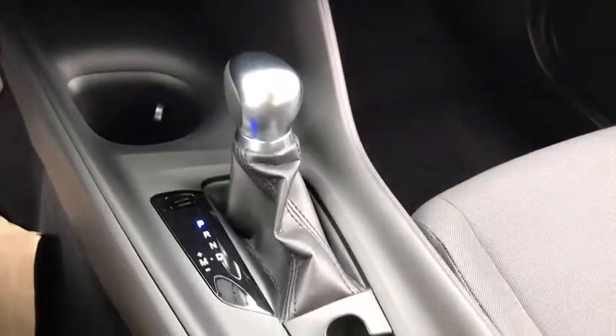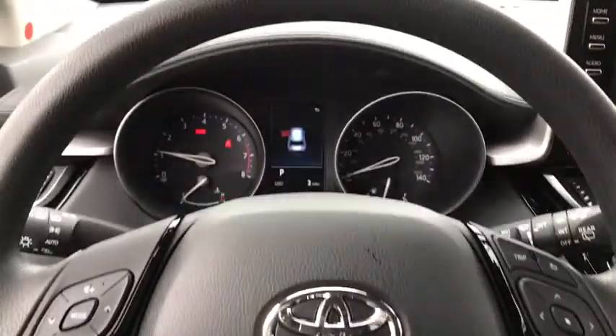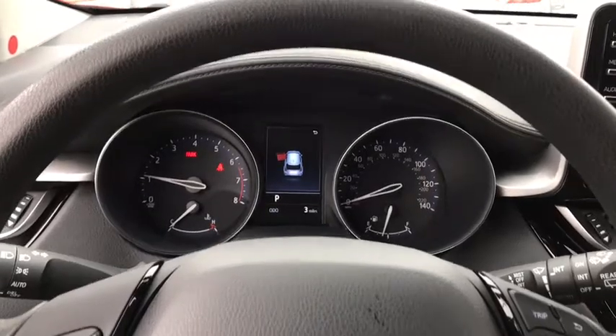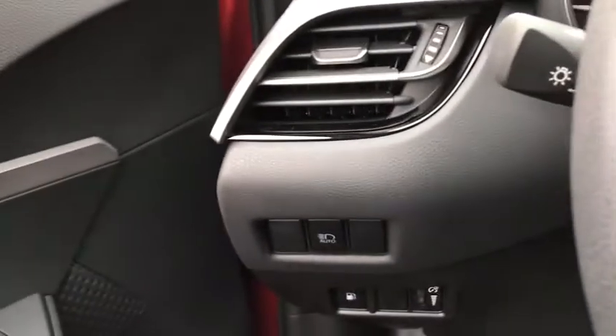Power steering, adjustable steering wheel, cruise control, four-wheel disc brakes, auto-dimming rear-view mirror, front-wheel drive, climate control, rear defrost, AM-FM stereo radio, MP3 player, power door locks.